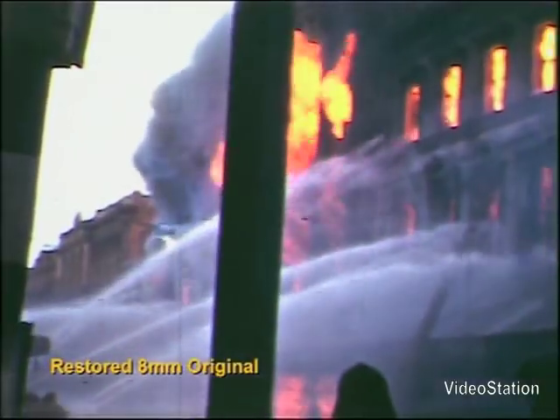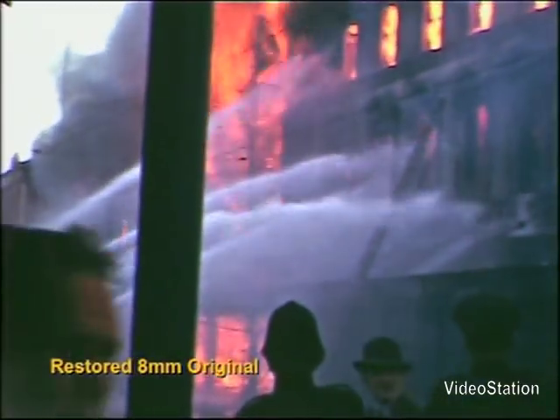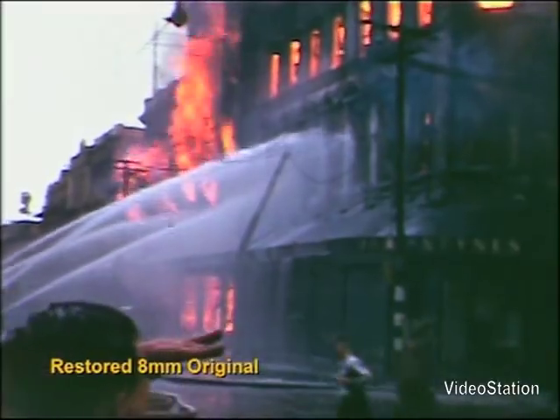Given the extremes between the light and dark areas of the image and the small frame area of 8mm film, this was obviously going to be a difficult film to transfer.